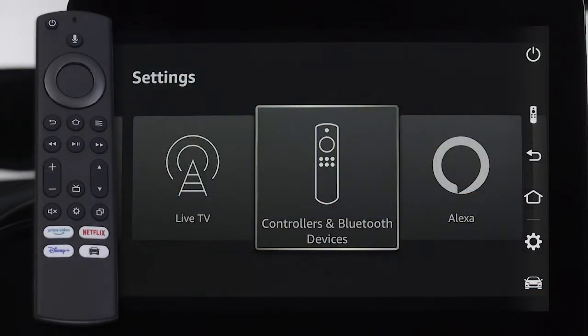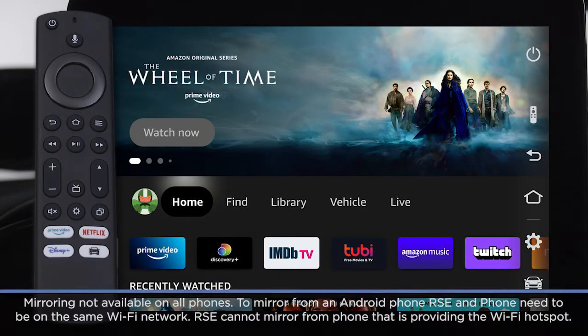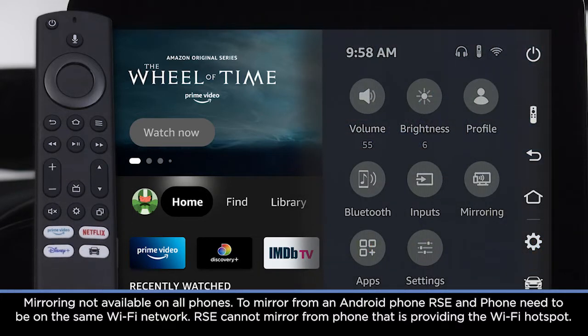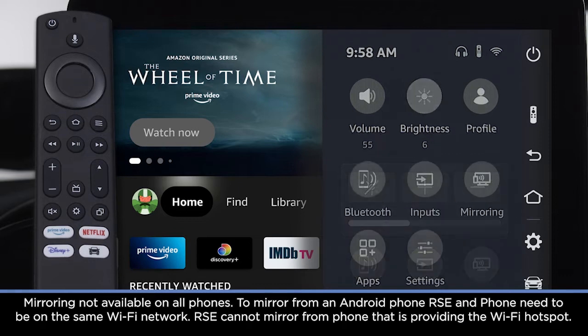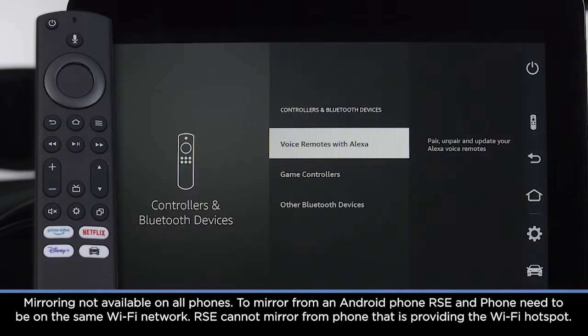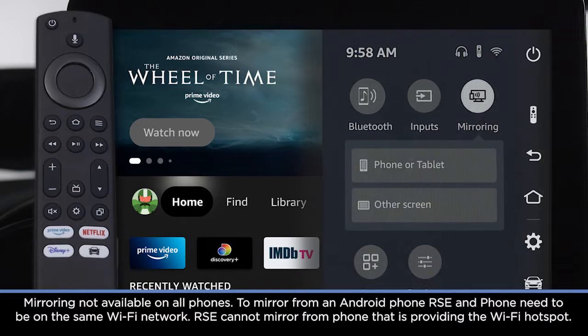The voice remote with Alexa and the built-in touchscreen share a lot of the same features. The home button will return you to the Fire TV home screen. The settings button will display a menu with controls for volume, brightness, Bluetooth connections, and screen inputs.